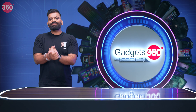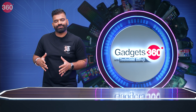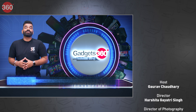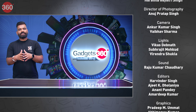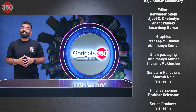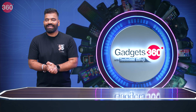Well guys, there you have it. That's everything from this week's episode of Gadgets 360 with Technical Guruji. If you have any questions you'd like answered in the next episode, or if you have any recommendations or feedback, you know where to write — tg@ndtv.com. Keep watching, keep sharing, and keep exploring all your gadgets. Next week I'll be bringing in something amazing for all you gadget lovers. See you all next week. Have a good day.